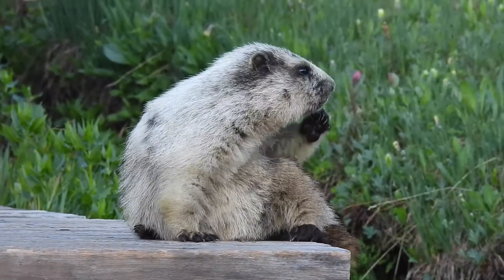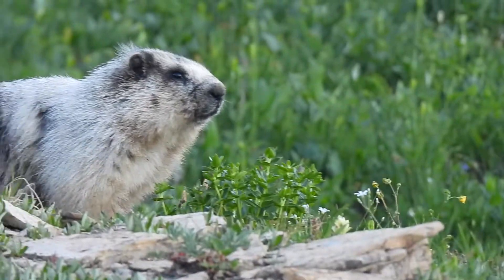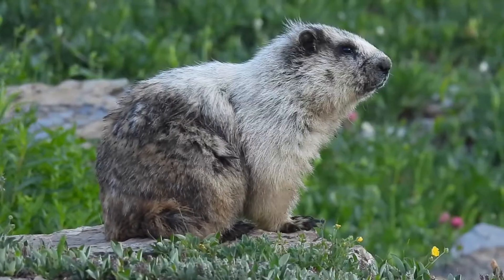This marmot is quite comfortable near people, hanging out near a boardwalk. We'll leave him to explore the wildflowers.